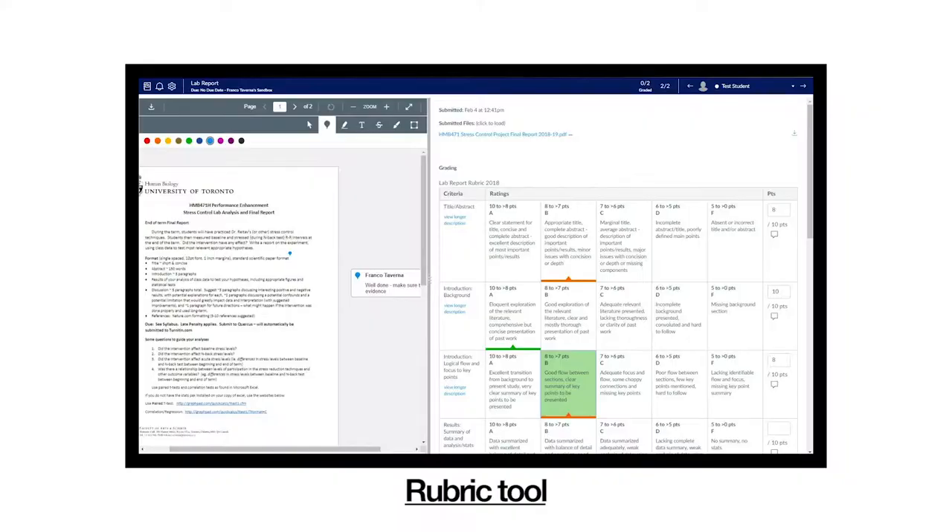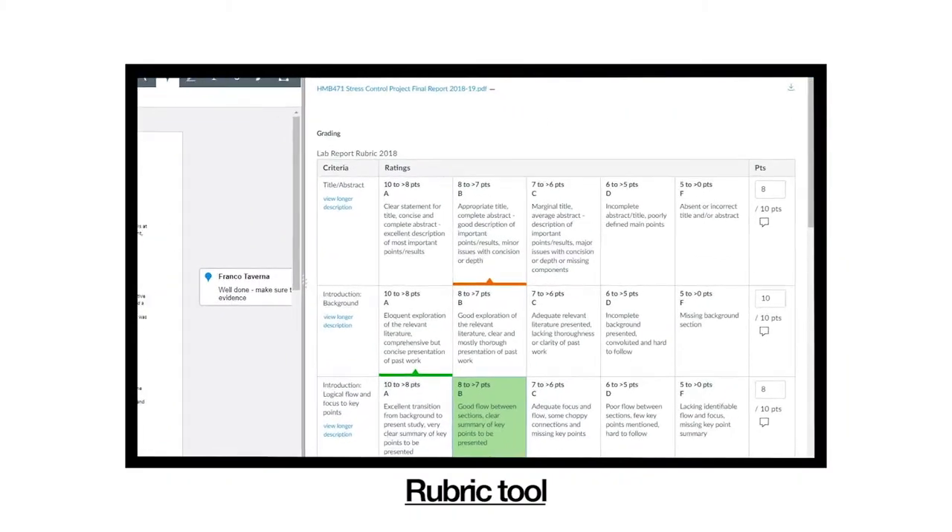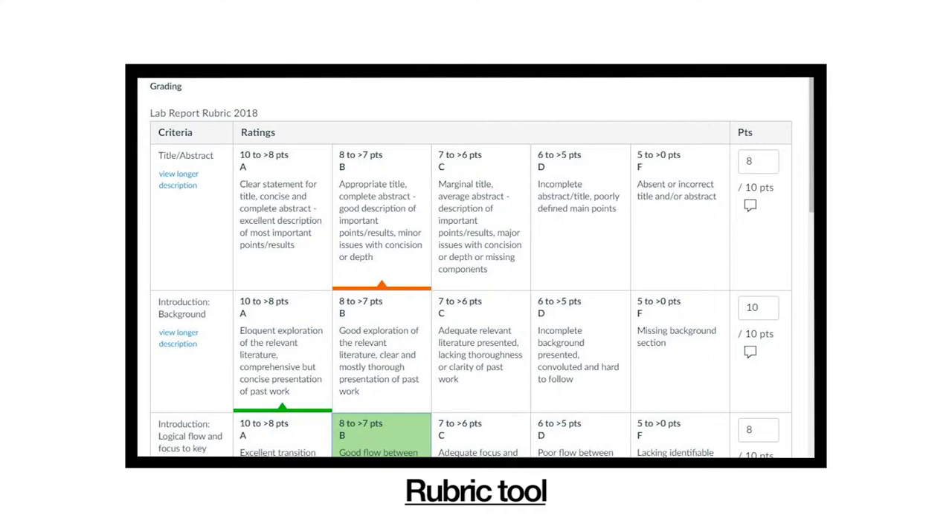So in order to be able to provide those and to grade them, we have to get really efficient with it. Rubrics have provided a way of grading more efficiently, more quickly, so you're able to do more writing within the course.